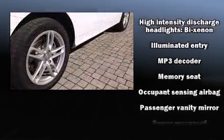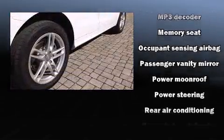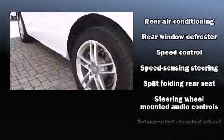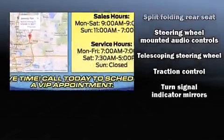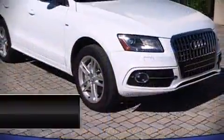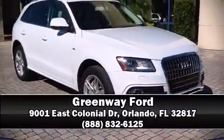It also arrives with a Carfax History Report, providing you peace of mind with detailed information. We have a skilled and knowledgeable sales staff with many years of experience satisfying our customers' needs. Stop by our dealership or give us a call for more information.